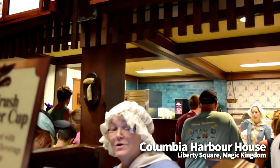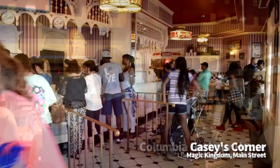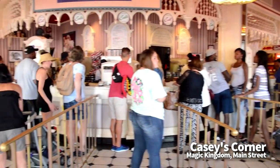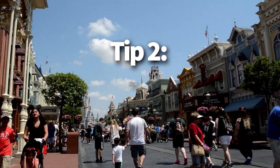For those wondering if going to the parks during a traditionally slow season negates the need for advanced dining reservations, it doesn't. The popular restaurants are always popular, and Disney's slow seasons are getting shorter and shorter. Making reservations usually costs nothing and can save you lots of time during your trip.